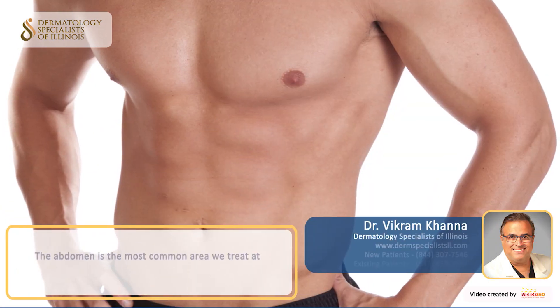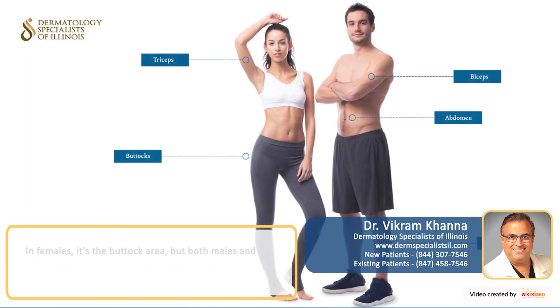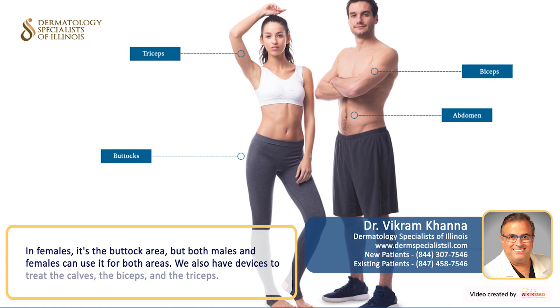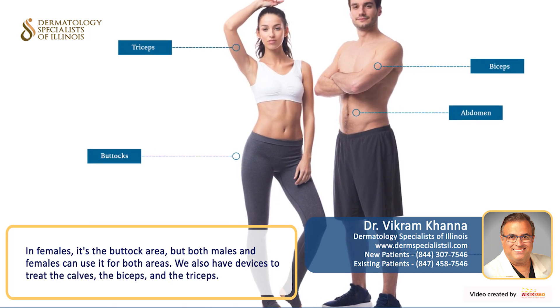The most common area that we treat at Dermatology Specialists of Illinois in males is the abdomen. In females, it's the buttock area, but both males and females can use it for both of those areas. We also have the devices to treat the calves, the biceps, and the triceps.